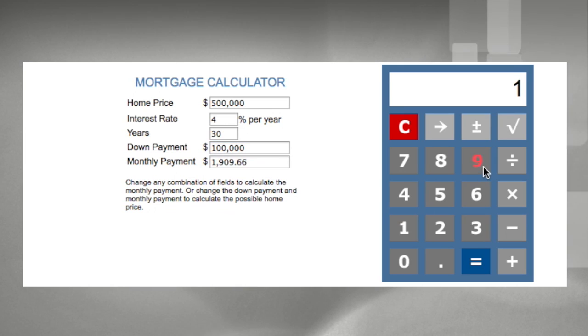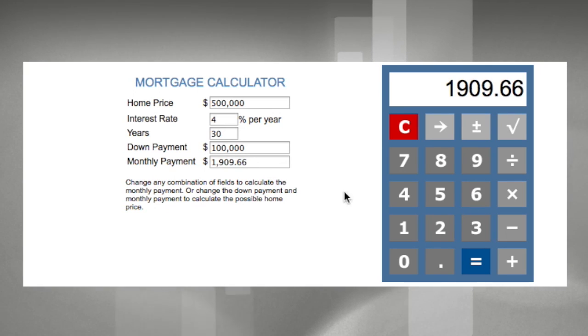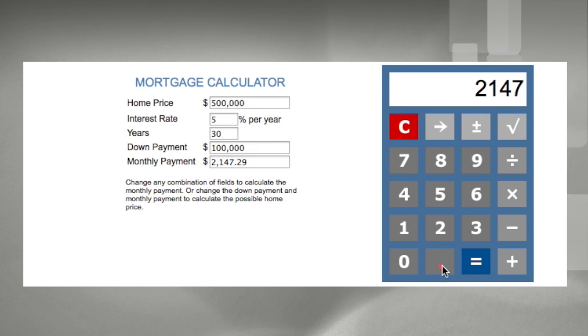Then in the simple calculator, if we just put that figure in there — $1,909.66 — and then go back and change the interest rate to 5%, because we want to see what difference a 1% interest rate change will make. We see the payment changes to $2,147.29, so if we subtract that from the earlier payment and change the sign, we get the $237.63 difference in payment.